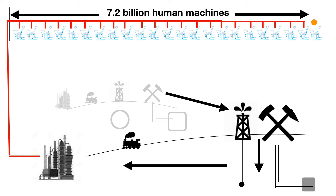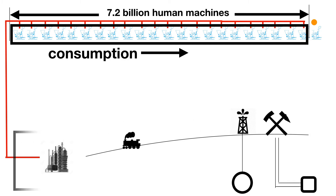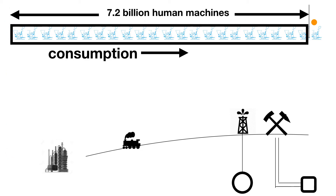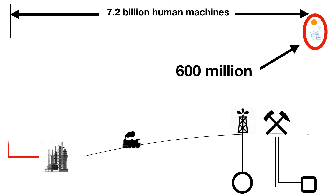On this path to ever-lesser quality mining sites, the consumption of the machines tasked with obtaining and delivering energy and materials eventually exceeds their production and empties their tanks. While the 600 million sunlight-powered machines keep producing, everything else stops.